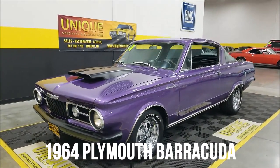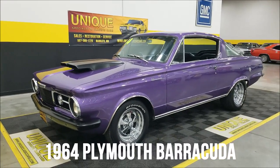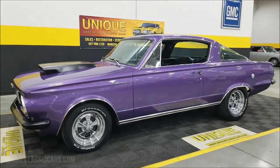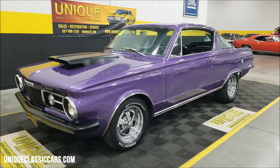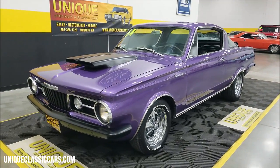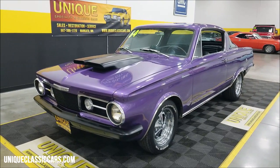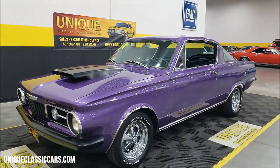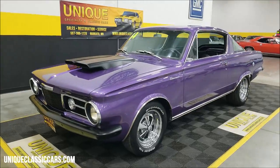Mopar time here at Unique Specialty and Classics — 1964 Plymouth Barracuda, a nice looking two-door hardtop. These become one of our better sellers when we get them in. We don't see a lot of them, but the early Barracudas definitely have a following. This one is going after that plum crazy purple look — to me it's a shade lighter, but check out the still pictures and see for yourself.